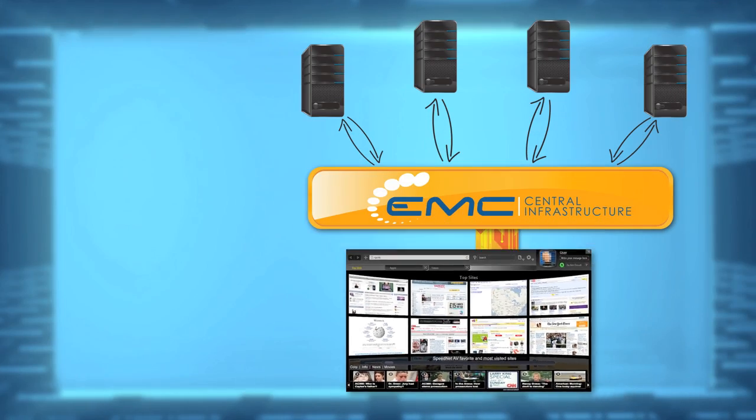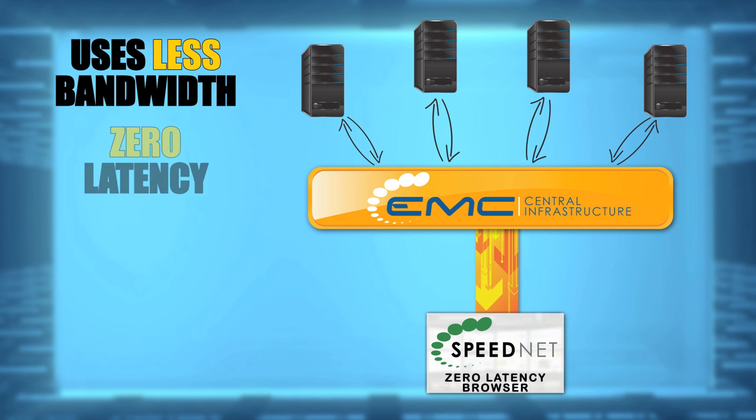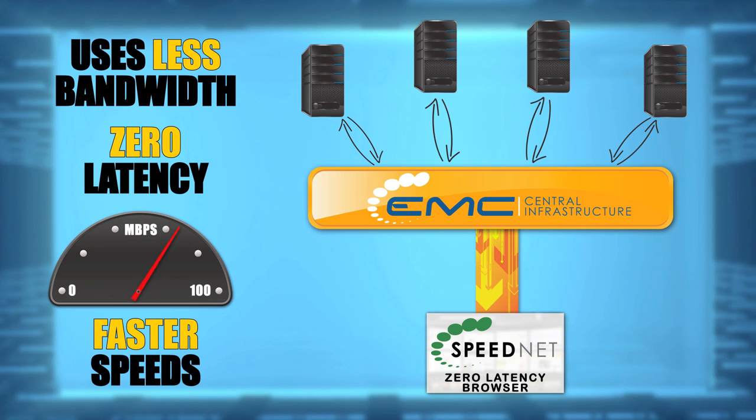Speed.Net is a thin client that gives the user a visual representation of the actual browser running all of the processing in EMC's state-of-the-art data center. So the user gets all of the benefits of browsing at data center speeds, without the need for large amounts of bandwidth or processing power on the remote end.